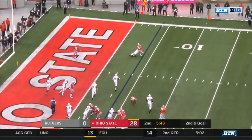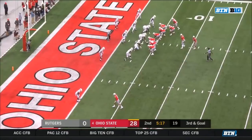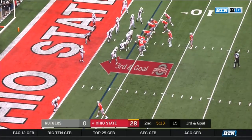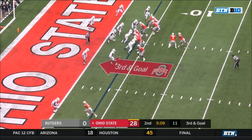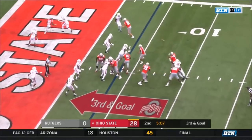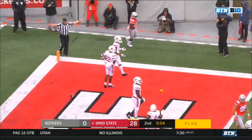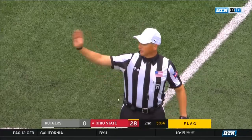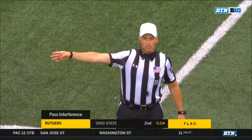Haskins to Hill — nice tackle by Hampton, closed quickly on K.J. Hill. Single receiver to the bottom of the screen is Austin Mack. Play action — Haskins for the end zone — that pass may have been deflected, incomplete, but a flag in the end zone. Pass interference — defense number 11 — the ball will be placed at the two-yard line. First down.